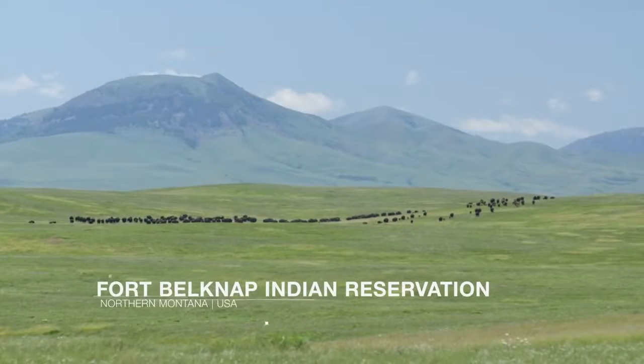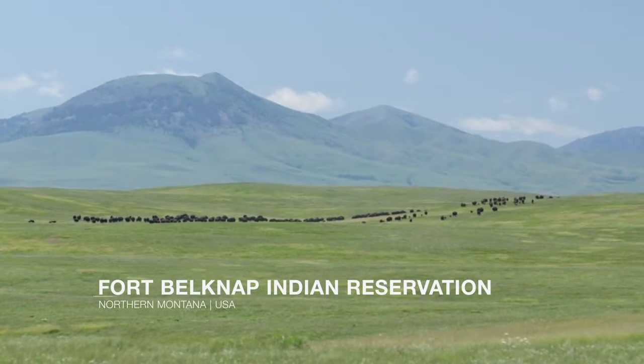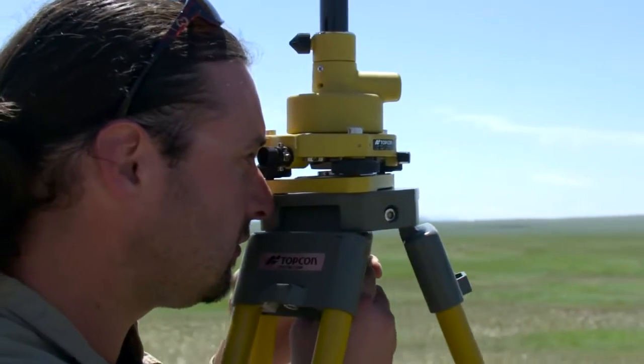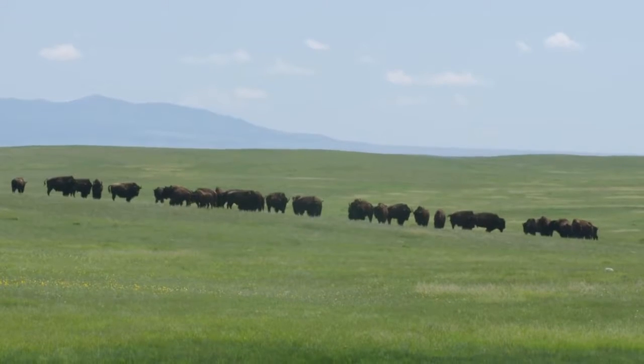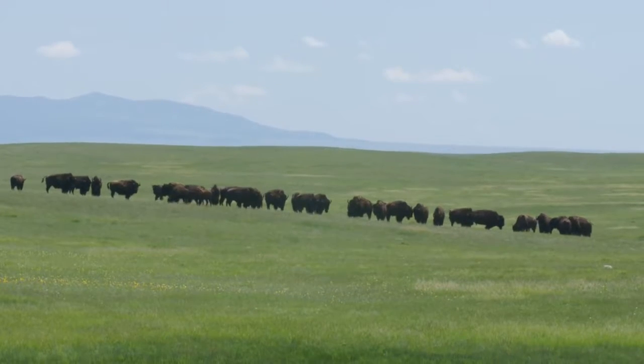I was born here, raised here. What we have here, what we call home — the reservation is roughly 650,000 acres. It's our duty. We're mandated to make sure that we do everything possible within our power to safeguard it. We want to protect it, we want to take care of it, and like anybody, we want it to outlive us and be here for our grandkids and great-grandkids.